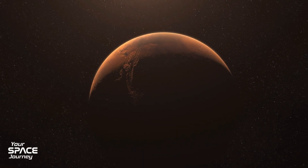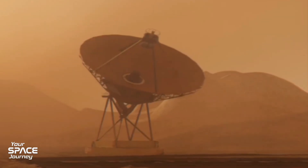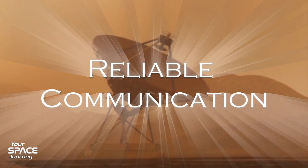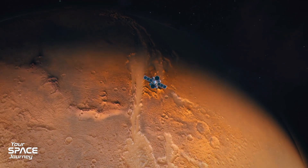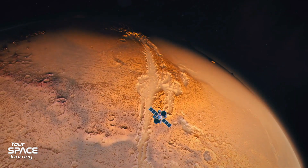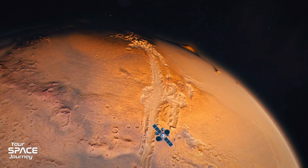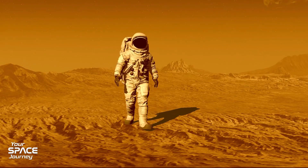Imagine planning the ultimate road trip to Mars. Beyond air and fuel, what's essential? Reliable communication. It's the bedrock for safe arrivals, operations, and returns — keeping astronauts in constant touch across millions of miles. That's where Rocket Lab's MTO shines. It's not an afterthought satellite; it's the first step for sustained human presence.